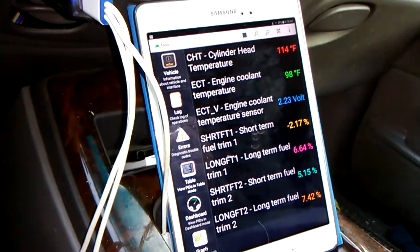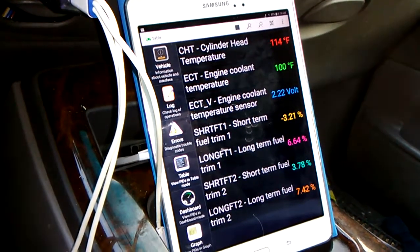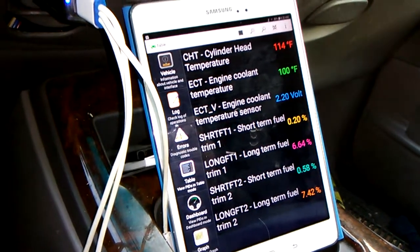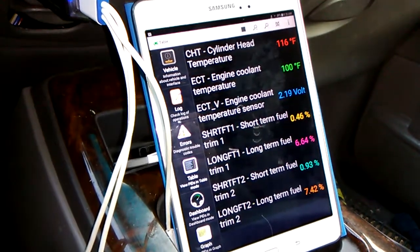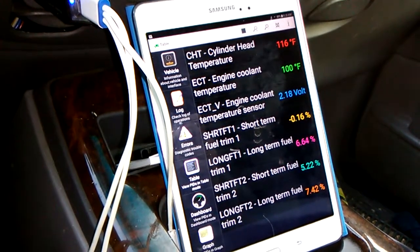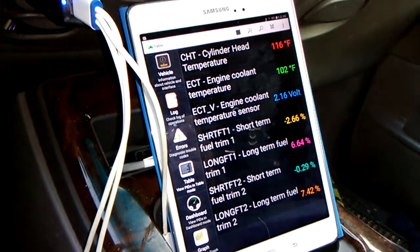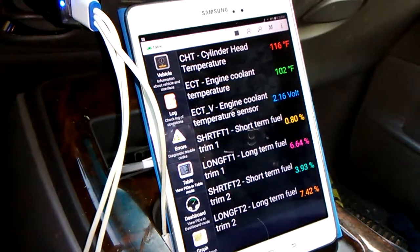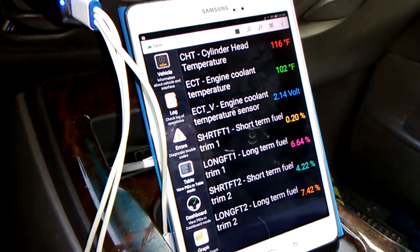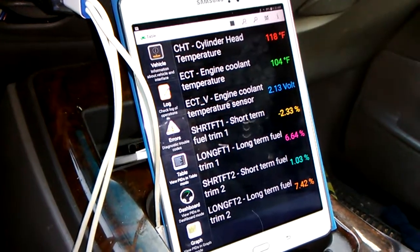The voltage on the coolant temperature sensor goes down as the engine gets hotter. There's a resistor in there and more resistance occurs at higher temperatures, and that means the 5-volt reference voltage to the sensor on the other side when it comes out is lower, and that translates into the engine coolant temperature going up on the gauge there on the second one from the top.